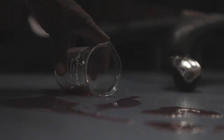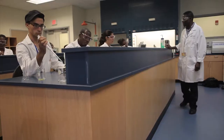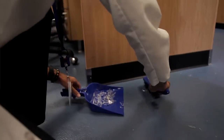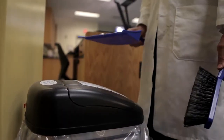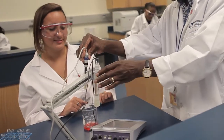Notify the instructor immediately of any unsafe conditions you observe. This holds for all cuts, burns, or chemicals spilled on clothing, as well as for serious accidents. Never handle broken glass with your bare hands. Use a brush and a dustpan to clean up broken glass. It is important that you place broken or waste glassware in the designated glass disposal container. If you do not understand how to use a piece of equipment, ask the instructor for help.